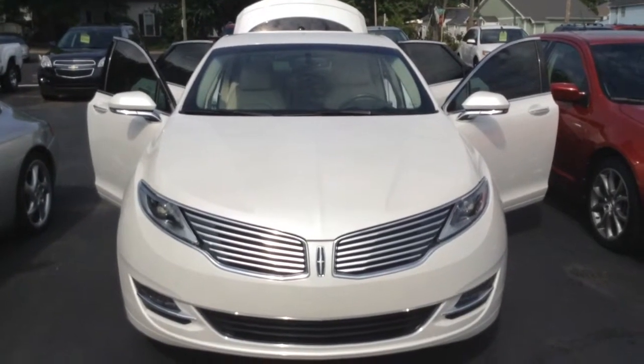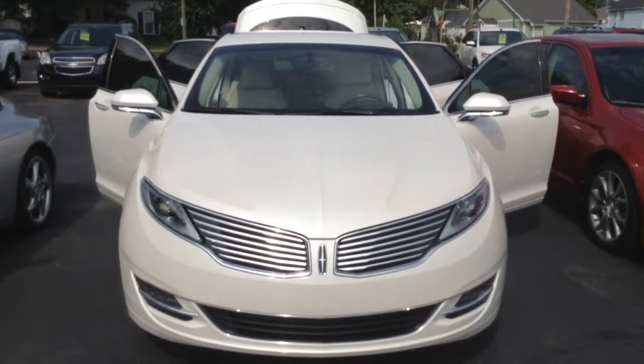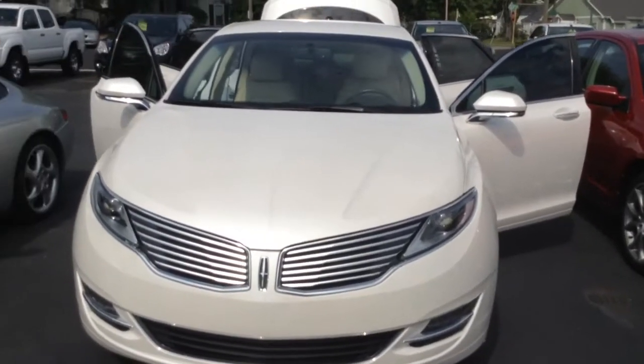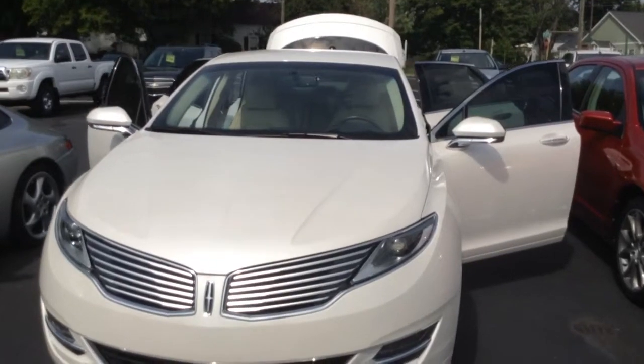Thanks for visiting with us here today at Mullinax Lincoln in downtown Cleveland, Tennessee, where we just received this beautiful 2013 Lincoln MKZ Luxury Package.